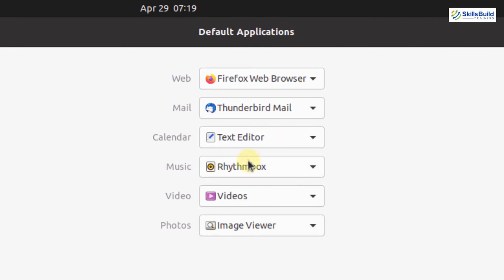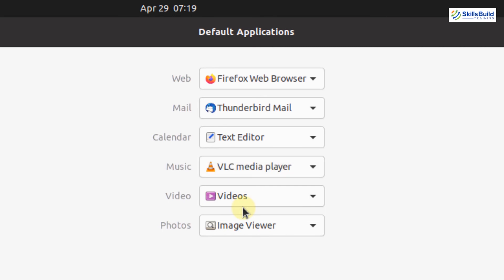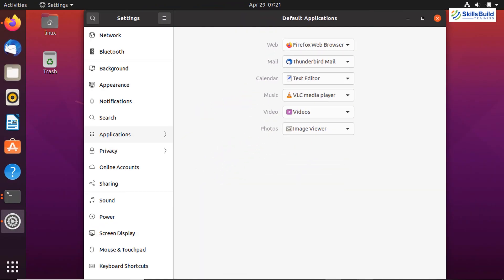In Settings, scroll down to see the Default Applications option. You can set default applications for web, mail, calendar, music, video, and photos. For example, to change the default music player to VLC Media Player, select it from the list — VLC is now the default music player for your Ubuntu system. Similarly, if you have multiple web browsers, click the list and select any browser as your default application.